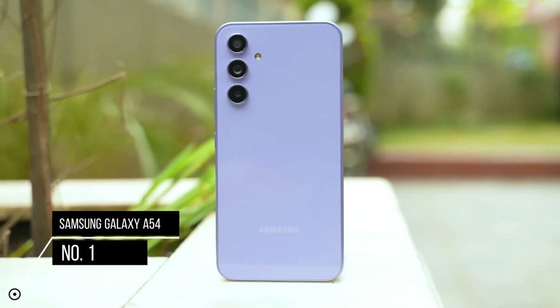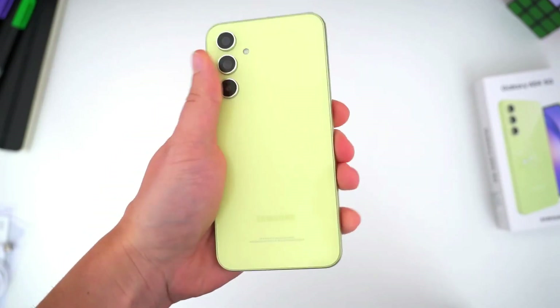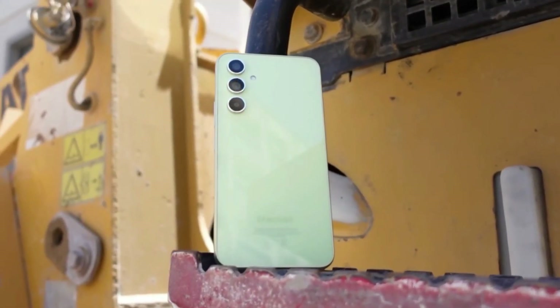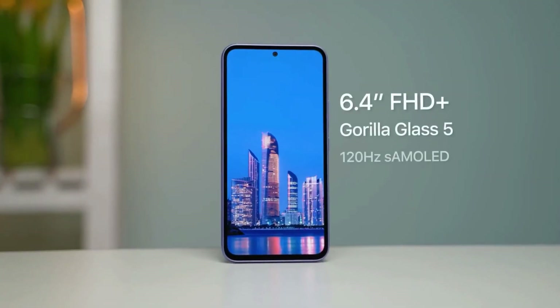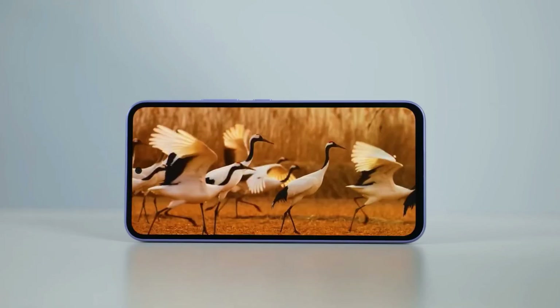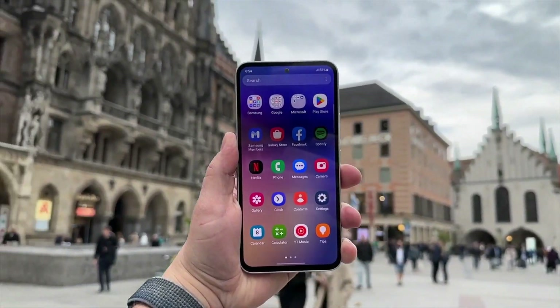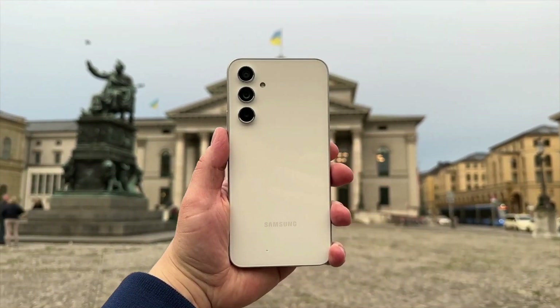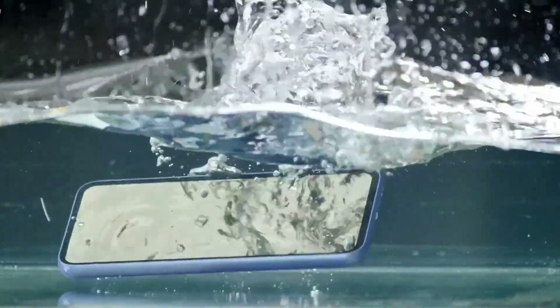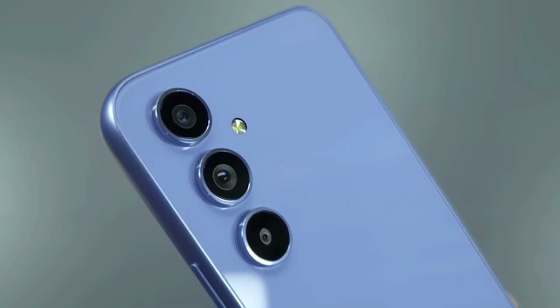Samsung Galaxy A54 5G offers premium features, extended battery life, and a stylish package that costs a fraction of flagship phones. It boasts a 6.4-inch Full HD Plus Super AMOLED display that can reach 1,000 nits of brightness. It sports Gorilla Glass 5 on both the front and back, an IP67 certification, and it embraces the floating camera design seen in Samsung's flagship models.